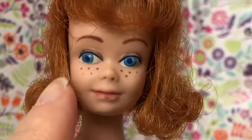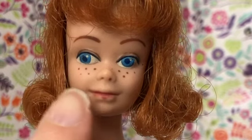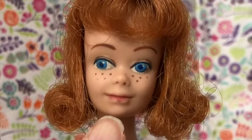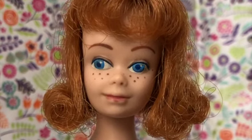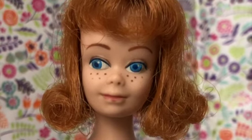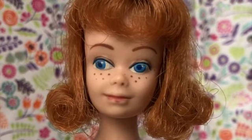Midge has painted blue eyes. This particular doll's eyes are a little wonky, as you can see. Her lip paint could use an upgrade, but I have never done that before. I'm really afraid to ruin a vintage doll, so I'm not going to try that at the moment.